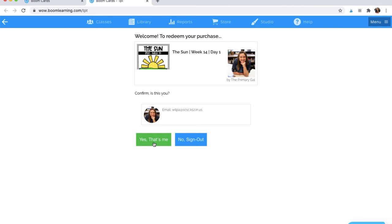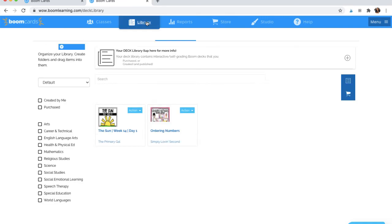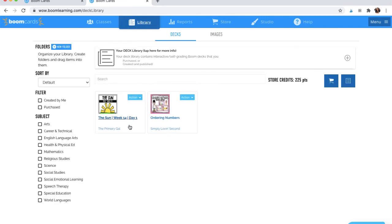Once I click — yes, that's me — it will be added to my library. I'm going to go ahead and click it. It's going to give me an error because I did this for practice ahead of time. And now that will appear in my library, so now I can assign it to students.